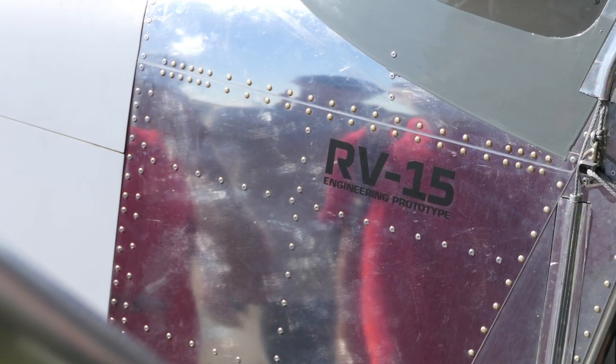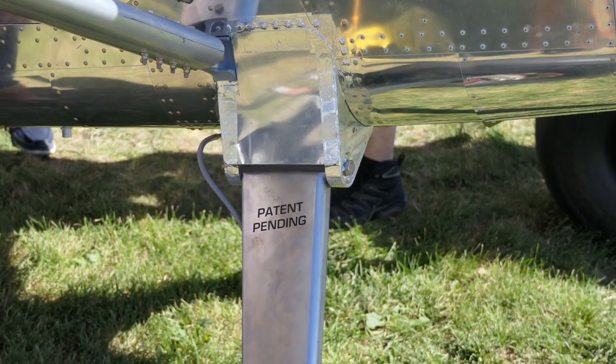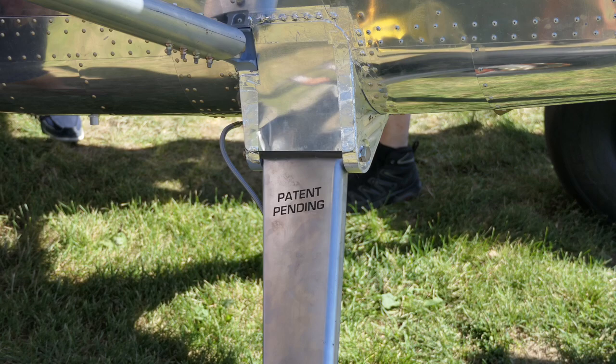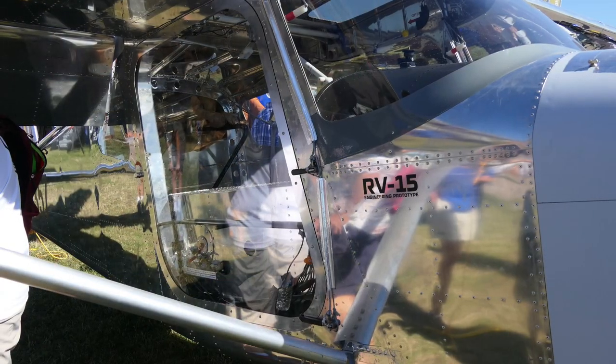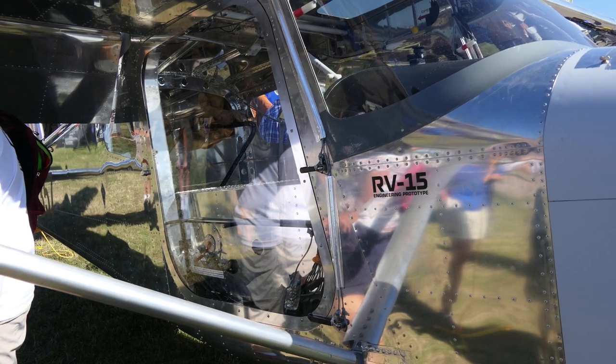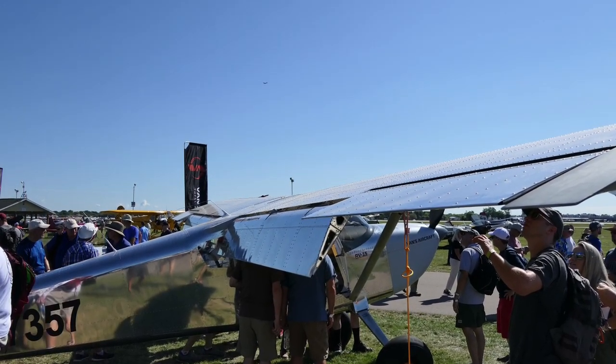The RV-15 that you're seeing pictures of is a prototype, so it's not in a finished state. They're still working on it, still tweaking a few things, and from listening to the forum, there are still some questions they need to work out before they start on a finished product.